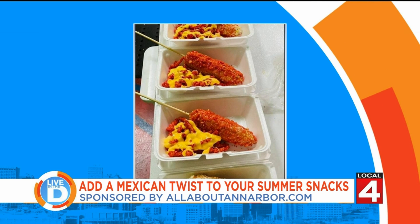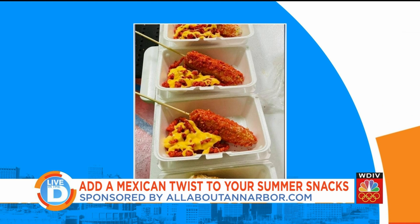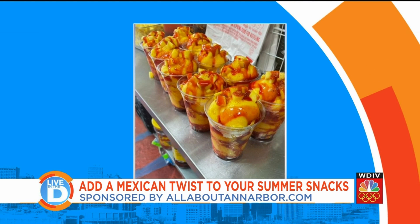You started from home, and next thing you know, you're a full-fledged business. That's the perfect kind of story for the start of a small business.